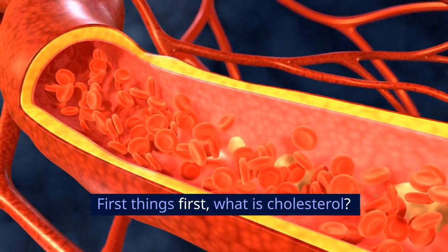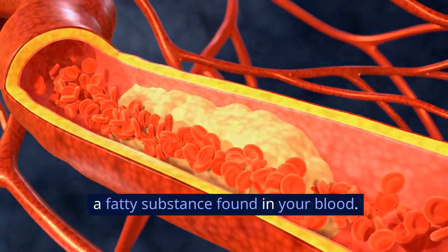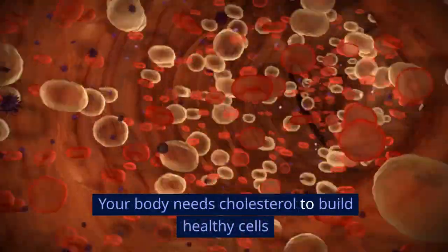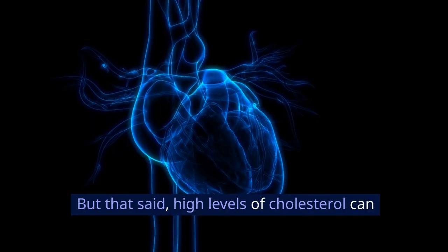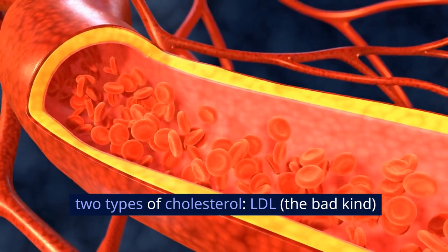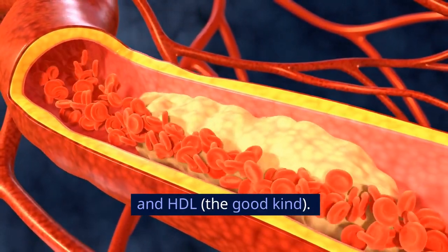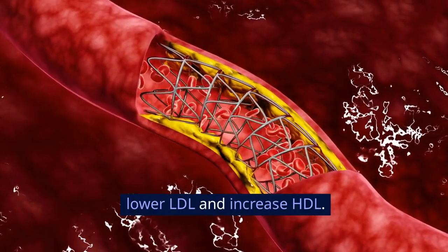First things first, what is cholesterol? Cholesterol is a fatty substance found in your blood. Your body needs cholesterol to build healthy cells, so eliminating it entirely is out of the question. But high levels of cholesterol can increase your risk of heart disease. There are two types: LDL, the bad kind, and HDL, the good kind. We want to lower LDL and increase HDL.